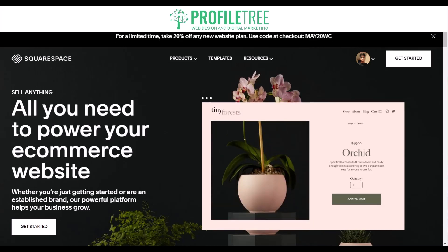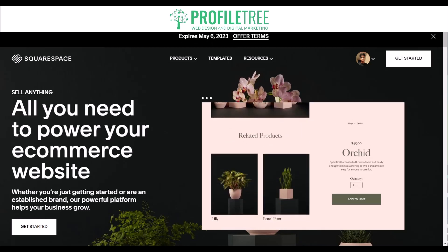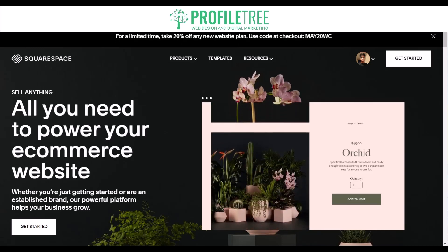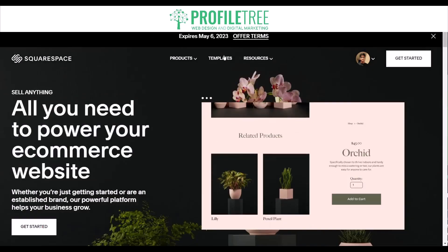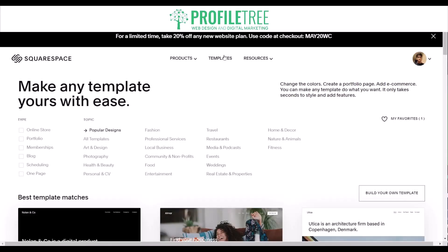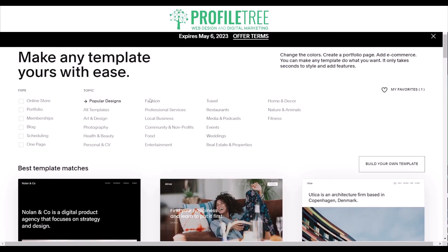Squarespace is primarily designed for creating visually stunning websites and may not be suitable for all types of websites. Let's jump in and judge that for ourselves. Selecting the templates, you can see it's fairly similar to Wix — there's an online store, portfolio, all templates, memberships, art and design, blog, and a section to build your own template if you don't fancy any of the existing ones.